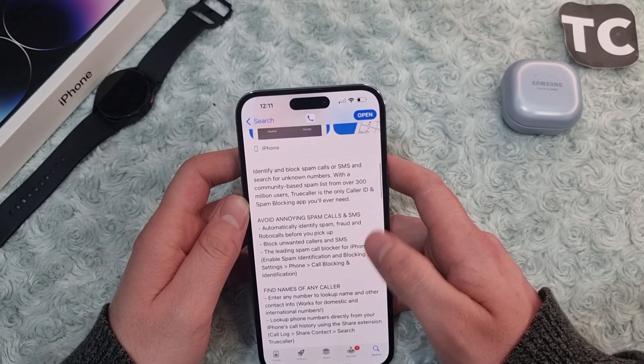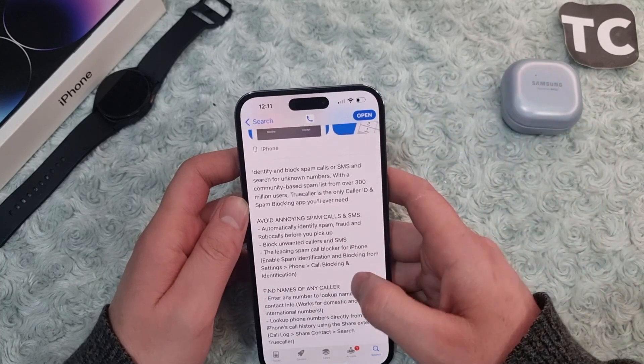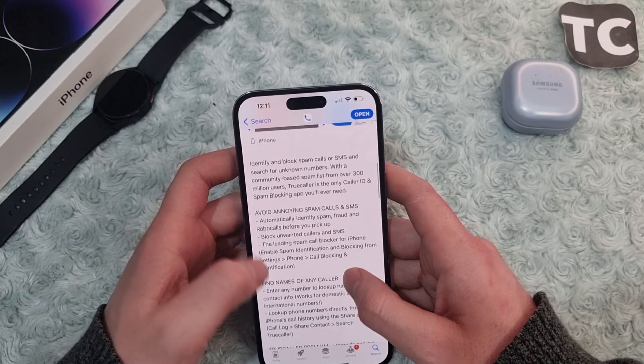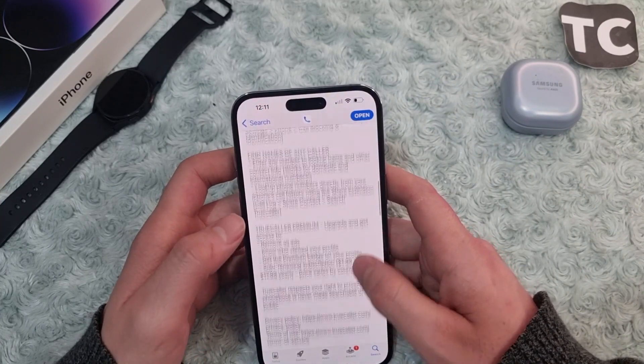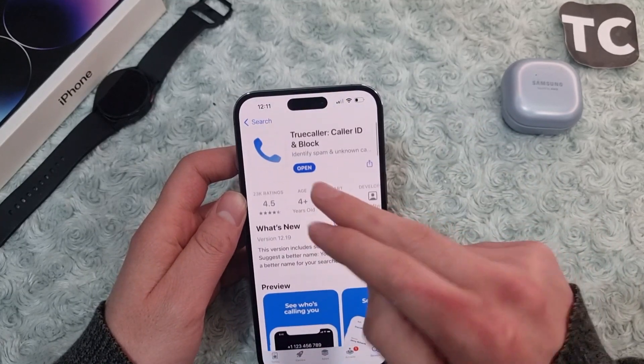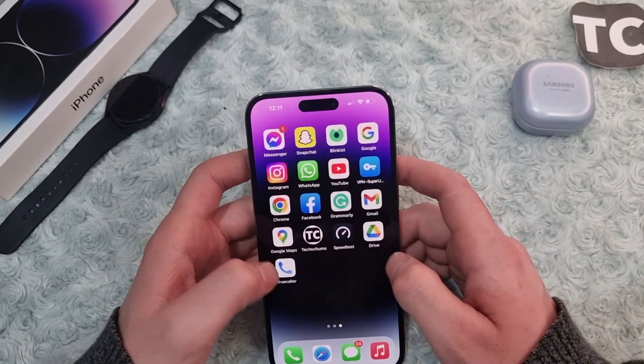Truecaller will automatically identify spam, fraud, and robocalls before you pick up, and block unwanted calls and SMS. You can read more about it on the App Store page. Simply install Truecaller on your iPhone 14, and after installing, open the app.